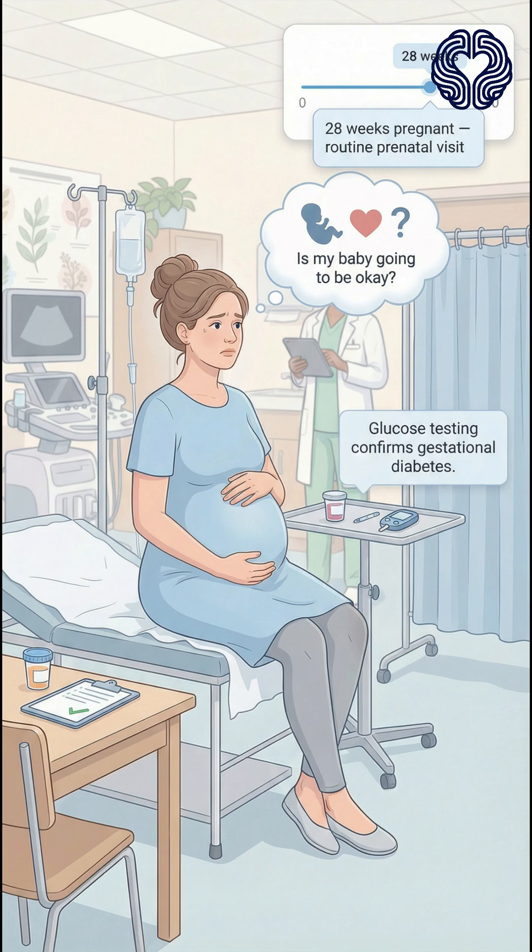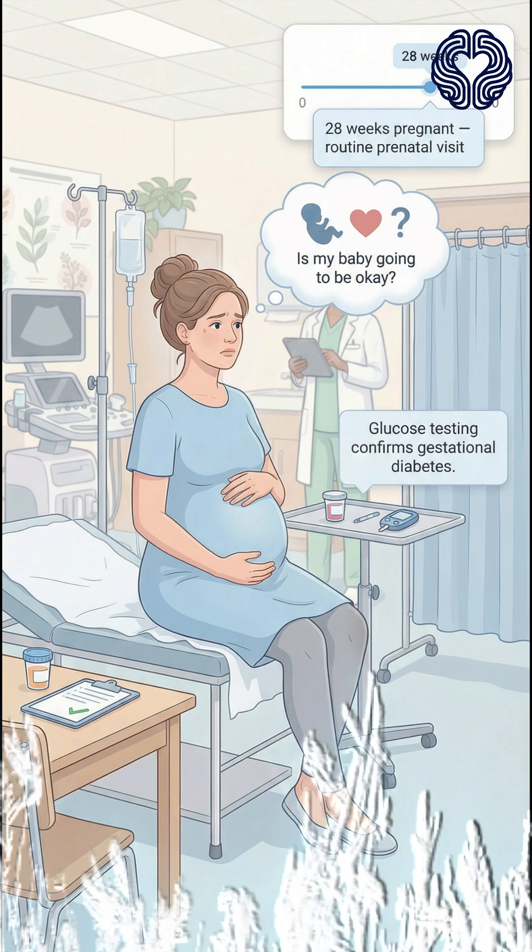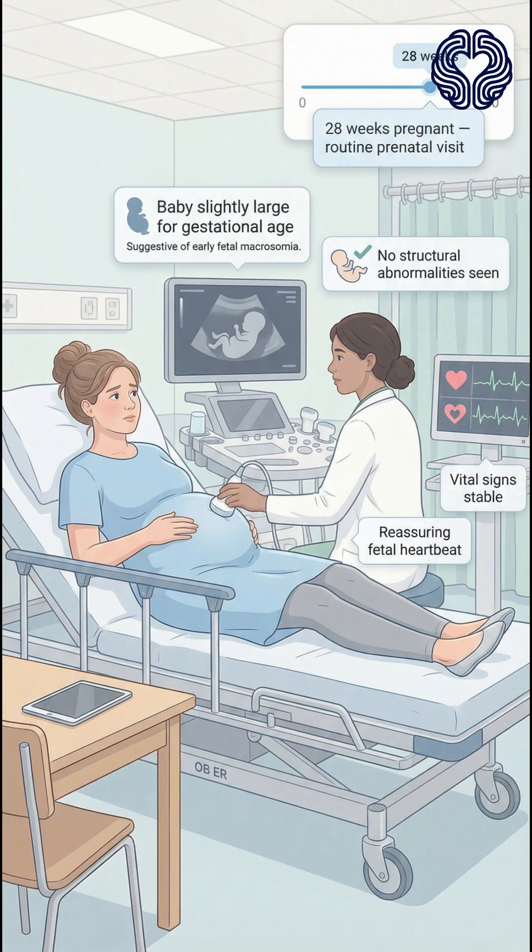She appears anxious, worried about her baby's health. On examination, her vital signs are normal and the fetal heartbeat is reassuring. Ultrasound shows that the baby is slightly larger than expected for gestational age, suggesting early fetal macrosomia, a common complication of GDM. There is no evidence of structural abnormalities.